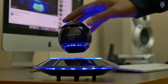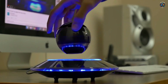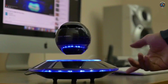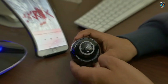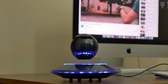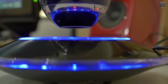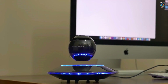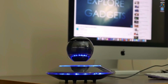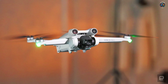Imagine having a speaker that defies gravity, creating a magical audio-visual experience right in your living room. The Levitating Bluetooth Speaker does just that. With its innovative design and cutting-edge technology, it's a gadget that combines form and function like never before. The secret lies in its magnetic levitation technology — the speaker floats in mid-air above its base, creating a stunning visual display that adds elegance and wonder to any room. It's not just a speaker; it's a work of art.